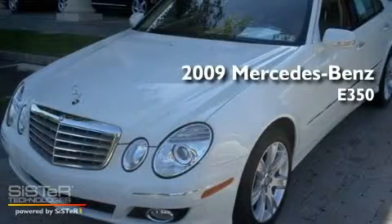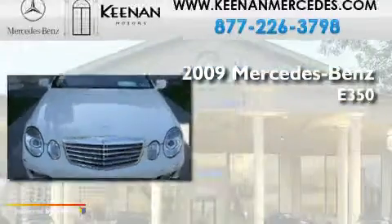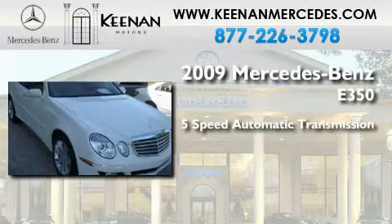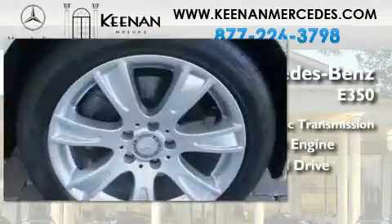This is a certified pre-owned 2009 Mercedes-Benz E350. This car has a 5-speed automatic transmission, a 3.5-liter V6, and the added safety and control of all-wheel drive.